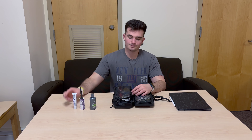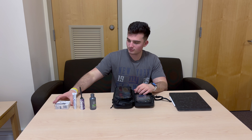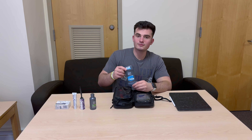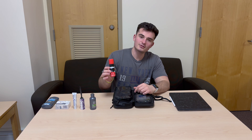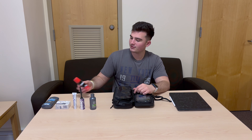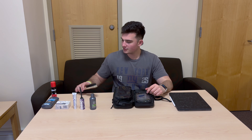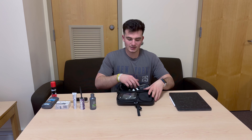I have a travel toothpaste that I haven't used yet, a full bar of soap, full-size deodorant, a little Gillette shaving cream, and a hairbrush — and that's all in this big compartment.